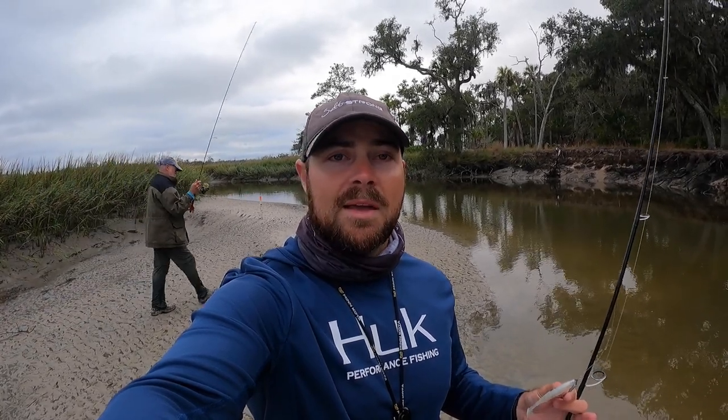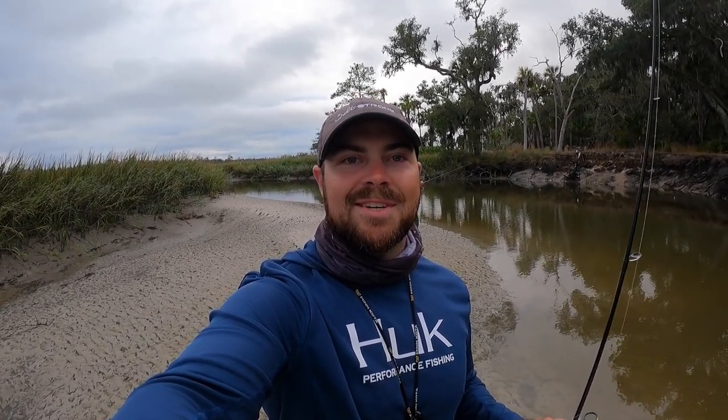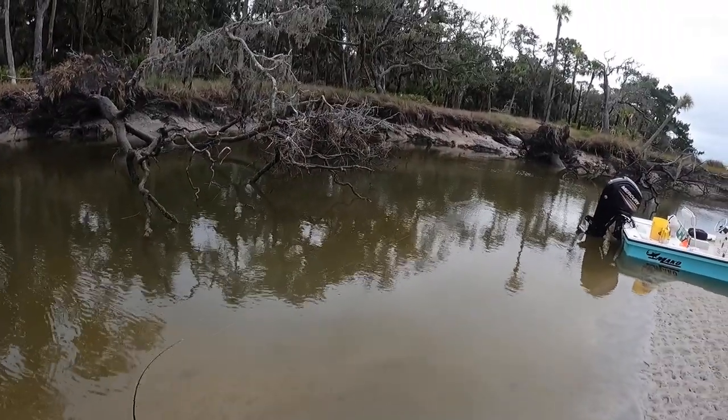That's going to be the trend — fish those deeper bends, especially with your live bait. We've got slip floats. My dad is going to be fishing some of these troughs and those longer stretches, and I'm going to be using this Mulligan right here. Definitely think we're going to be able to produce some fish.